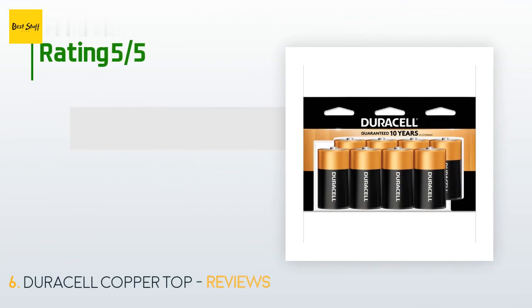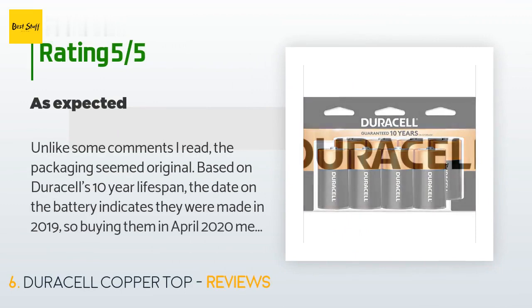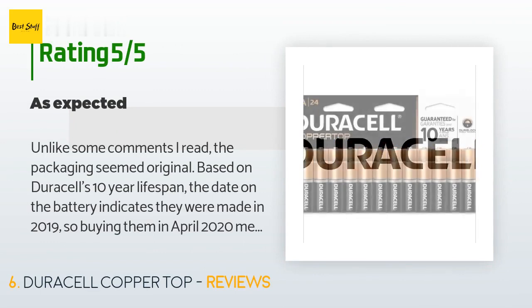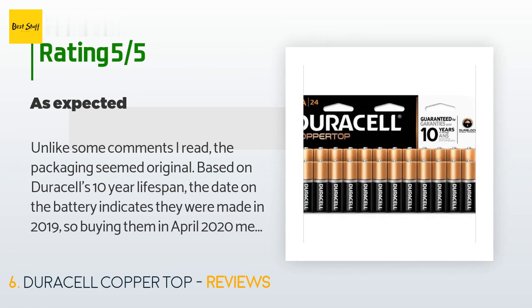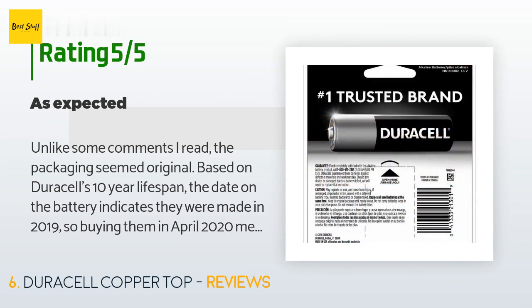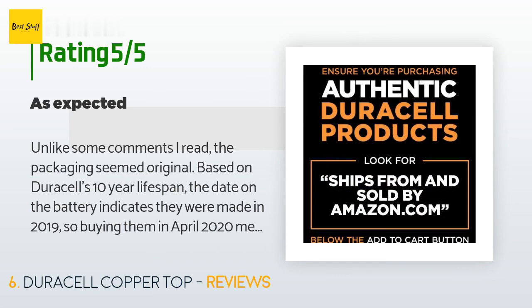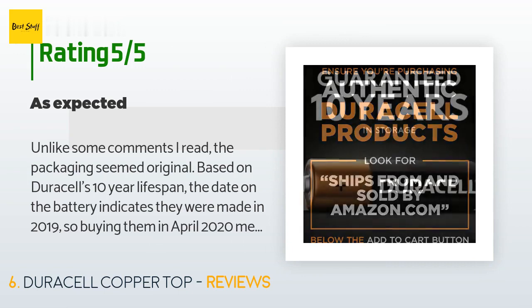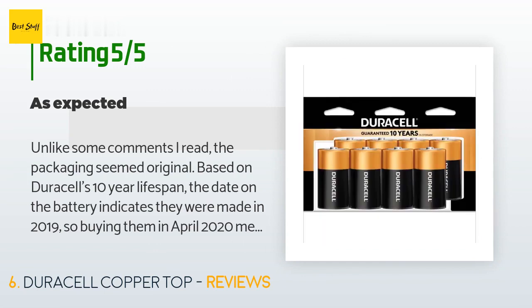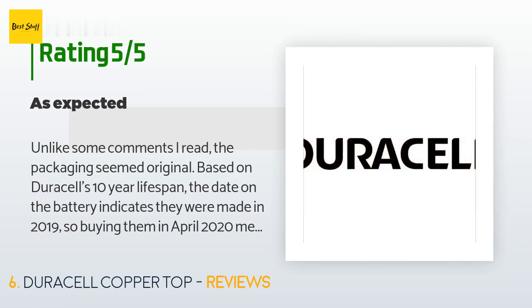This product has an average of 4.8 stars from more than 2,579 customer reviews. A customer said: Unlike some comments I read, the packaging seemed original. Based on Duracell's 10-year lifespan, the date on the battery indicates they were made in 2019, so buying them in April 2020 means they've been on the shelf for a little while. But as I use D batteries rarely, I did not want extra batteries lying around, so I'm glad Amazon had the two-pack as my local stores did not. I have had very good luck with Duracell batteries for some time. I can't remember the last set I had leak, and they last a long time in storage.